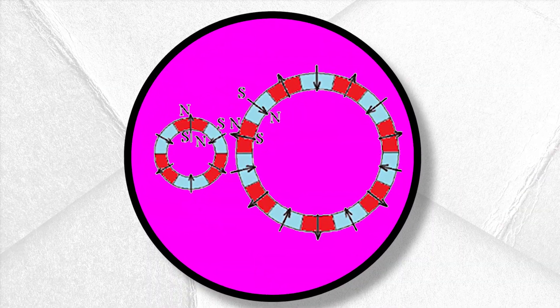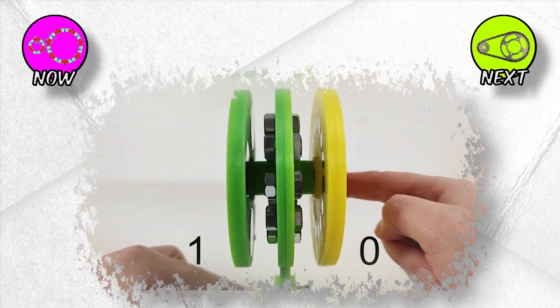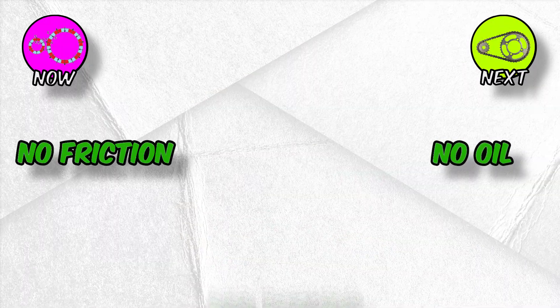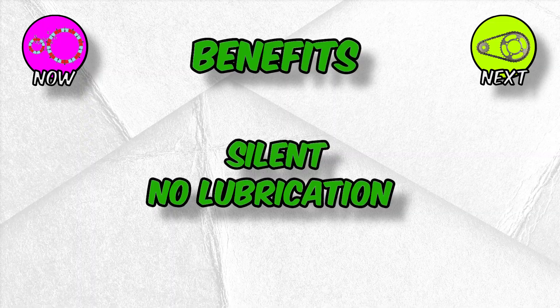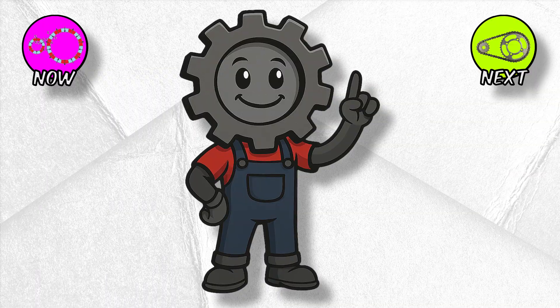Magnetic gears: contactless power. Picture two gears that never touch. Instead, they use magnetic fields to transfer torque across thin air — no oil, no friction, no wear. Magnetic gears are still experimental, but they promise crazy benefits: silent operation, zero lubrication, and overload protection. But while magnetic gears are still future tech, let's circle back to gearboxes that technically aren't gears at all — chain drives.